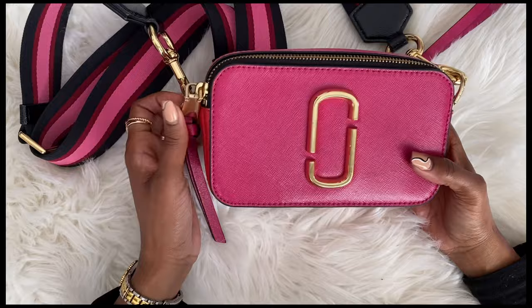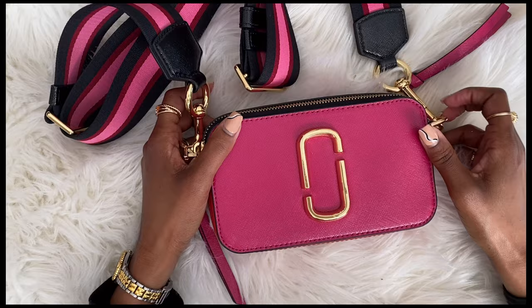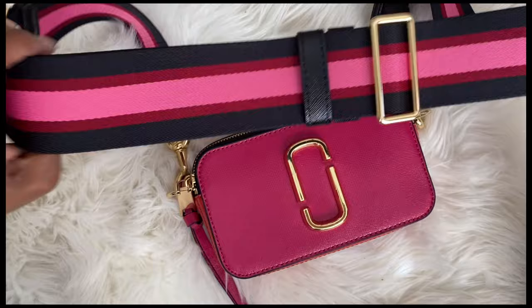Last year around this time, the stores had recently opened back up during the pandemic. My daughter and I were going a little bat crazy being in the house, so we decided to go to the outlet — practicing social distancing, had on our masks and everything. We went because my daughter had seen this bag online and she really loved it.